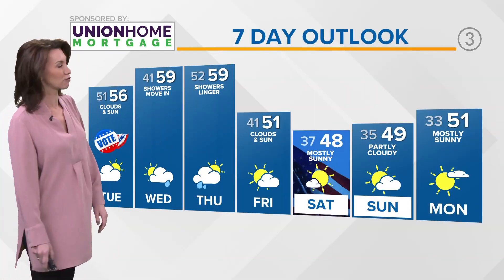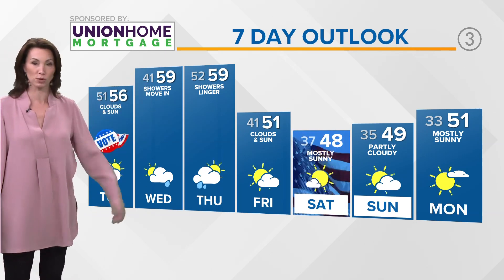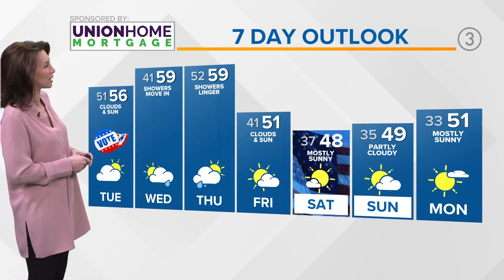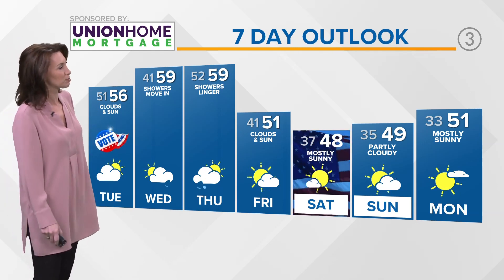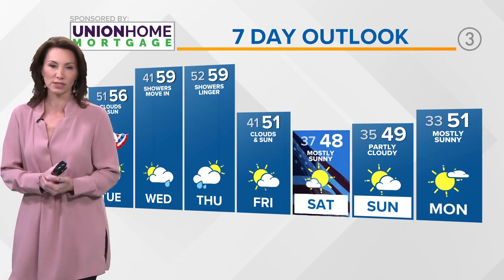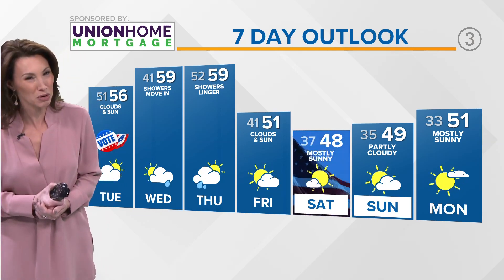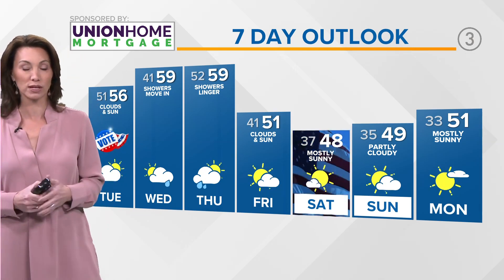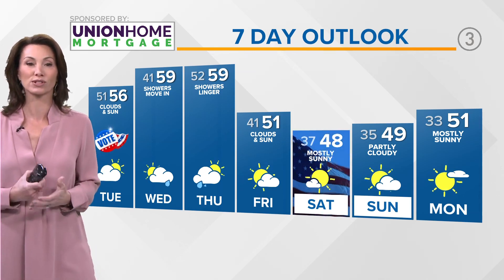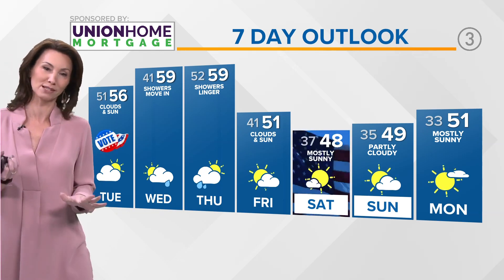Here's your Union Home Mortgage forecast. Notice how we get right back up towards 60 degrees on Wednesday and Thursday. Another disturbance will be coming in, bringing us more rain chances. Clouds and sun are expected for your Friday. Veterans Day looks beautiful right now with mostly sunny skies, but it will be a little cool — temperatures only in the upper 40s. We're going to hold on to the upper 40s and low 50s into the beginning of next week as more sunshine is expected. So it's a bit of a trade-off.